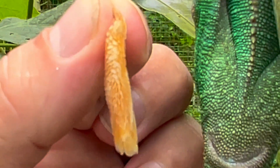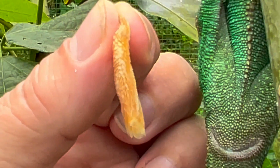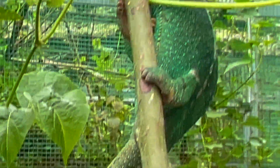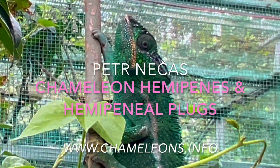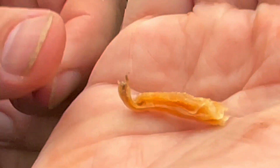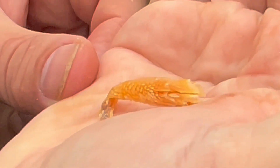With this condition they cannot use the hemipenies, so it is essential in captivity — regardless of whether you have animals from the wild or from captivity — to check for hemipenial plaques, because they block the lumen of the hemipenies and the animal would not be able to reproduce.